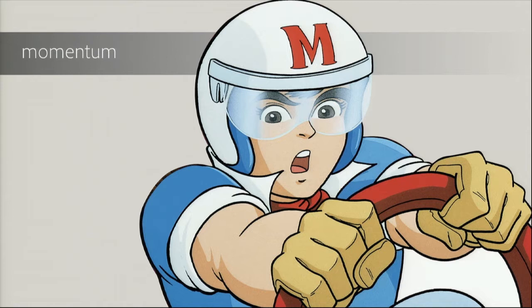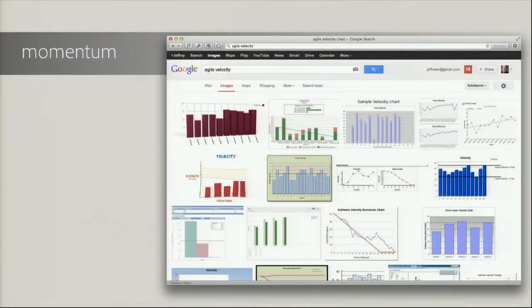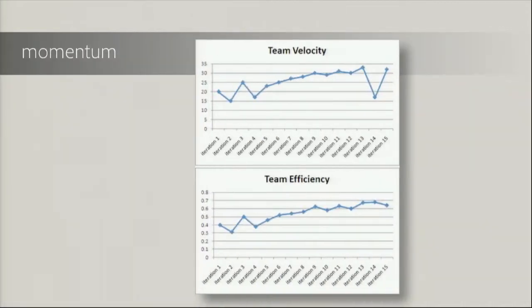I want to apply that creative environment to this concept of momentum, and give it a slightly different definition. Momentum does not need to equal speed. When I look up 'velocity' in product development, I find things like agile velocity in Google image search. This stuff is great and super important, but if this is all we have and we don't have what Steven Soderbergh was talking about, we're in trouble. Team efficiency, team velocity measured week by week — when do we take a breath?